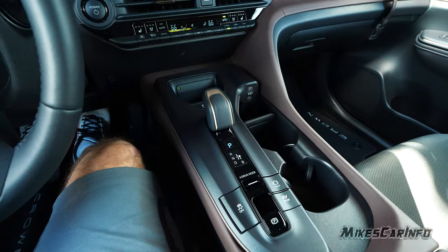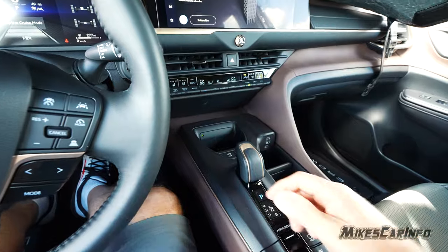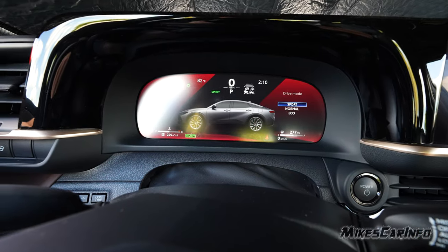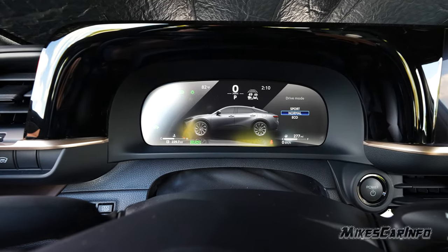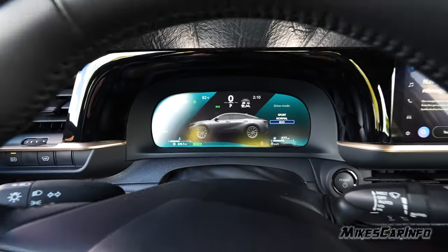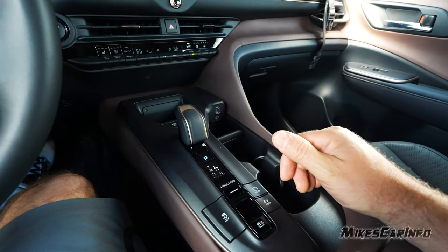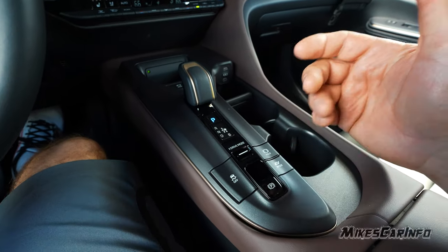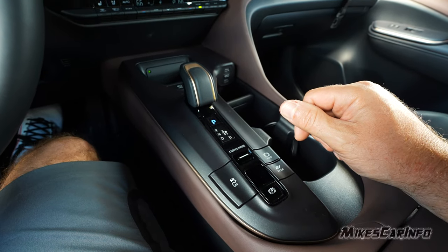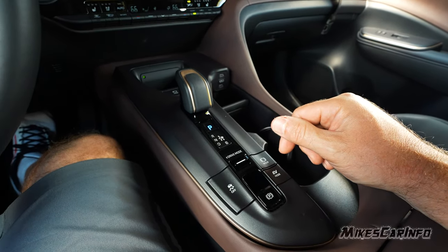The electronic parking brake lifts to engage and pushes down to disengage — hold the brake first to disengage. It automatically engages when you put it in park, which is great. Drive modes: the default is Normal; pushing up goes to Sport mode, and pushing down goes to Eco. The current mode is shown on the screen. Sport mode is a bit more fun to drive — not a huge difference, but noticeable. Eco is there if you're not in a hurry and want to optimize efficiency.